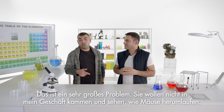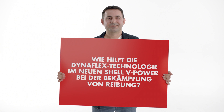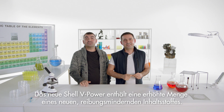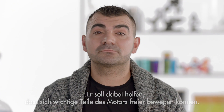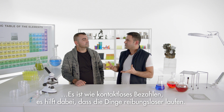It's a very big problem. You don't want to walk in my shop and see a mouse walking around. New Shelby Power petrol contains a boosted level of a new friction-reducing ingredient. It's designed to help major parts of the engine move more freely. It's like a contactless payment — it helps things run more smoothly.